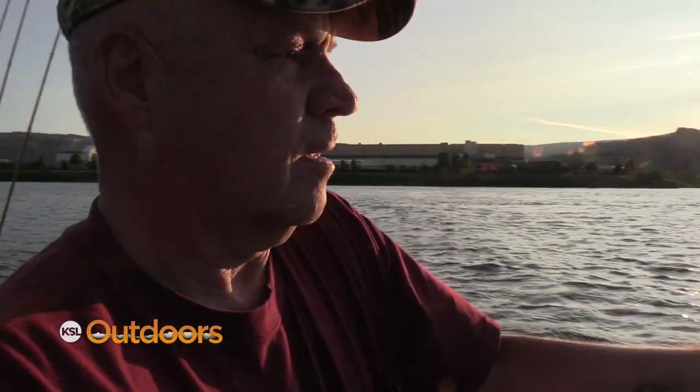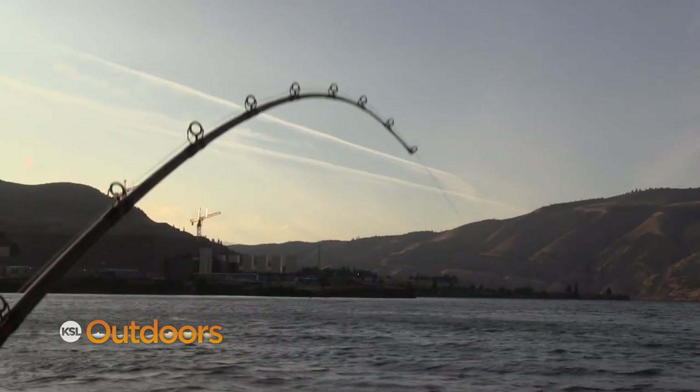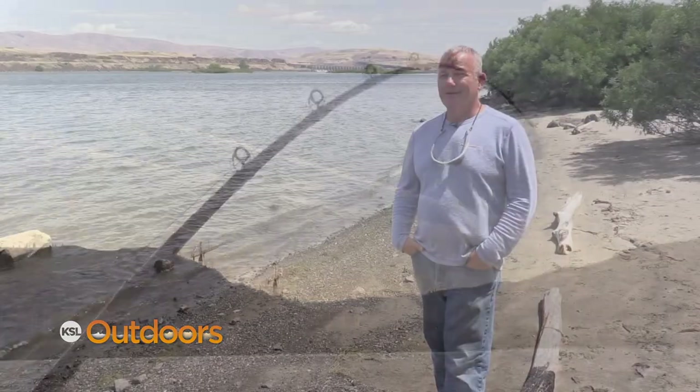It's just strong. You have to wear them out. You'll bend a 10-aught hook or break the line. You don't force them in — you wear them out before, hopefully, before they wear you out. You can trade off; it's okay to trade off.